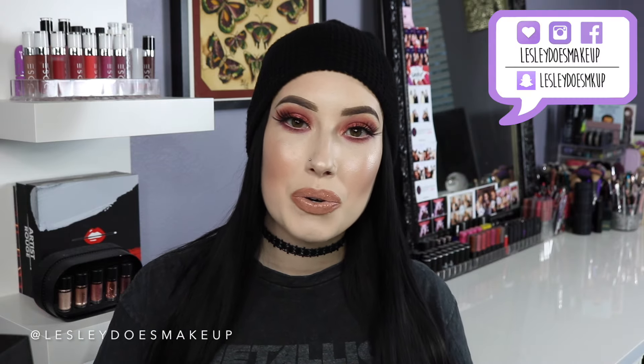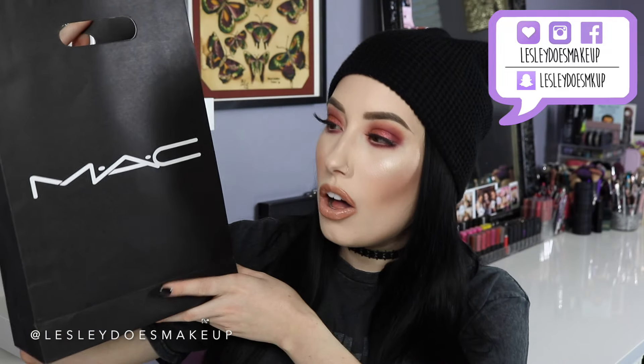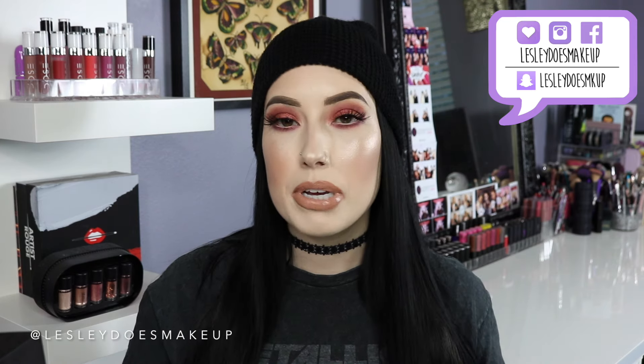Hey guys, what's up and welcome back to my channel. Thank you so much for tuning in to today's video. Today's video is going to be a haul — I haven't done a haul in so long and I'm so excited. So I did some damage at MAC. It's going to be an exclusive MAC Cosmetics haul and I'm also going to turn it into a MAC must-haves video, because honestly a lot of these products are like holy grail.